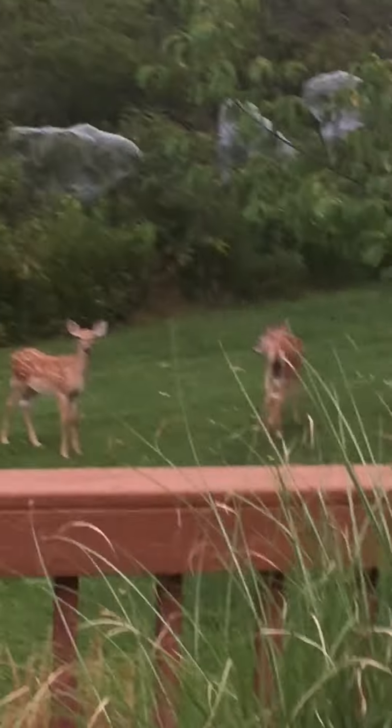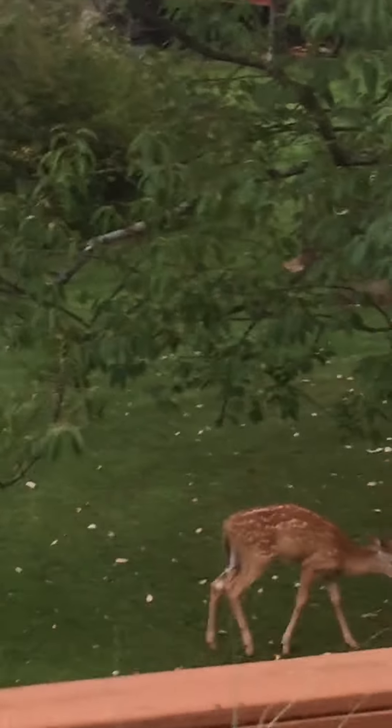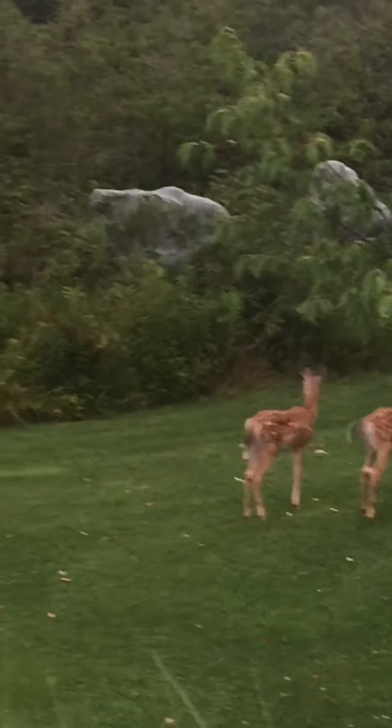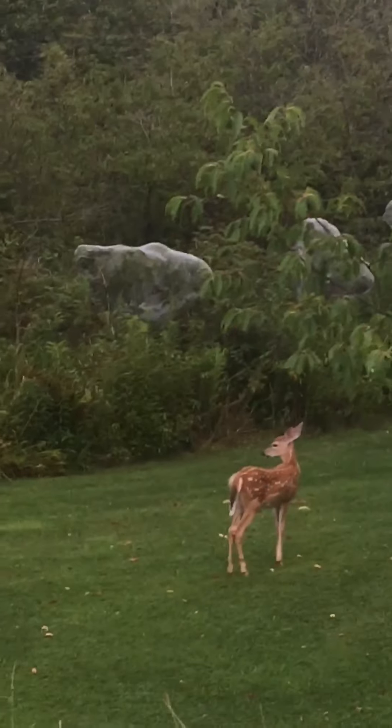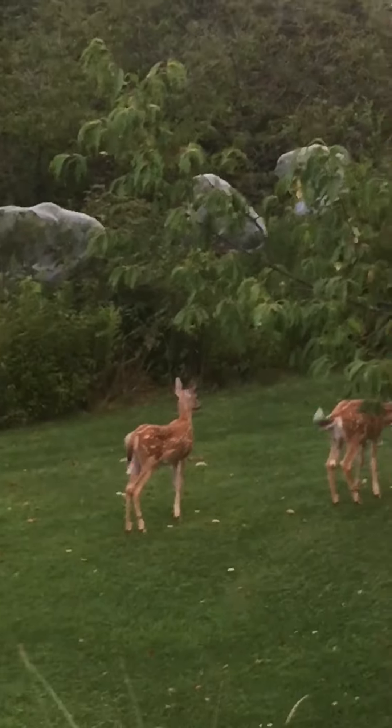Now I wonder — they're looking at me. I'm only about 30 feet away from them. One is right there, two there, and another one there. That is four of them in the yard, which is pretty dang amazing.